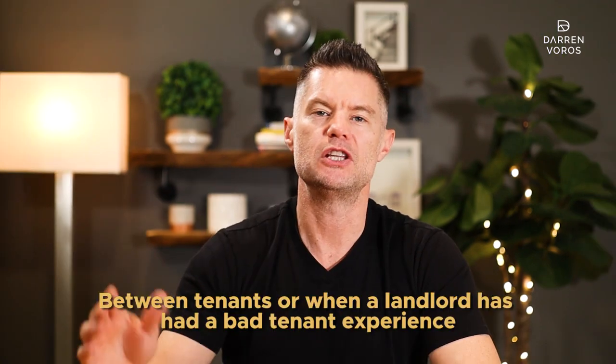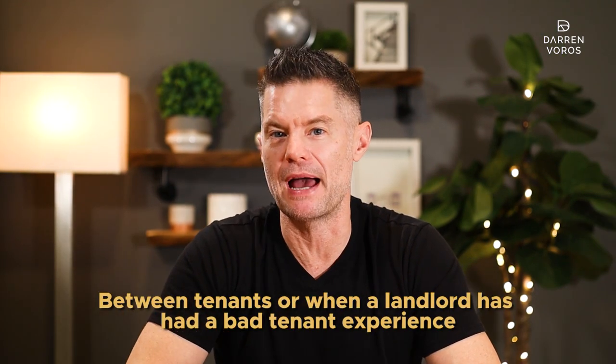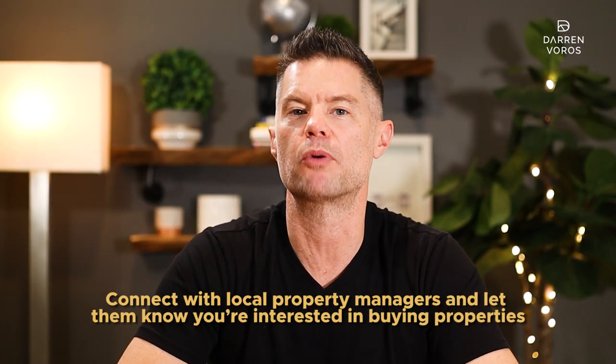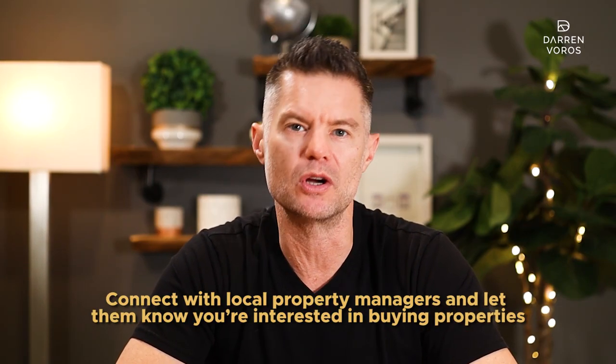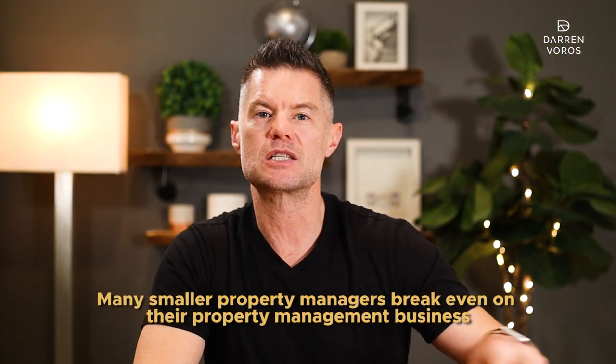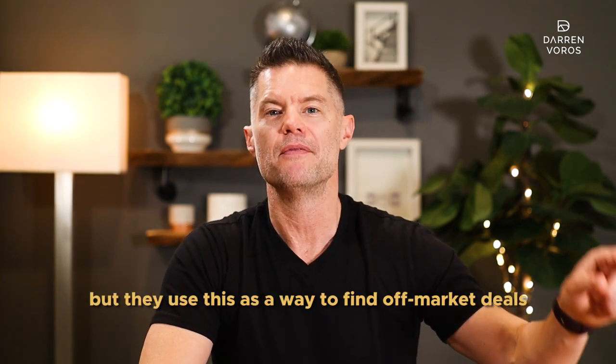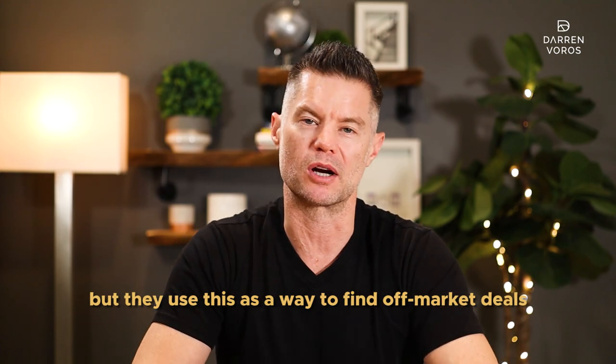Number 6: property managers. Who knows more distressed landlords than a property manager? The answer is no one. Between tenants, or when a landlord has a bad tenant experience, is when they are most motivated to sell. Connect with local property managers and let them know you're interested in buying properties. Alternatively, you could start a property management company. Many smaller property managers break even on their management businesses, but use this as a way to find off-market deals.